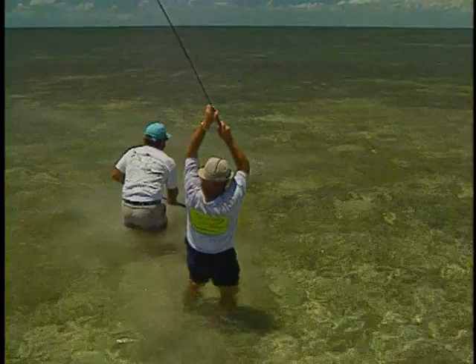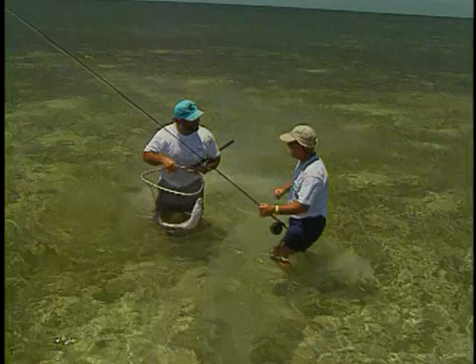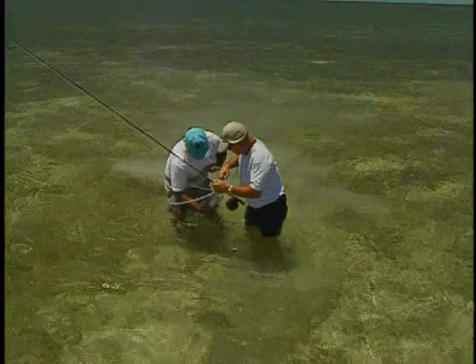Bonefish in the Florida Keys are arguably one of the most challenging, satisfying, and often frustrating critters you can pursue with a fly rod. Here, the bones are large, wary, and travel in singles, pairs, and very small schools. You're more likely to find a bonefish here over six pounds, rather than less. Spectacular sunrises are a great bonus to starting so early — it just doesn't get any prettier than this.